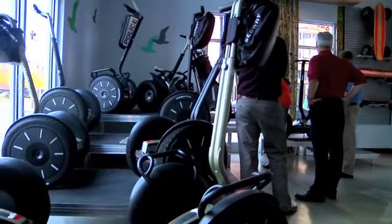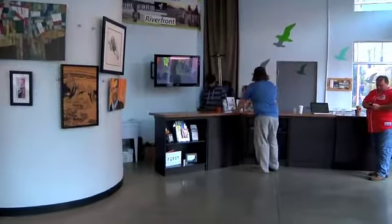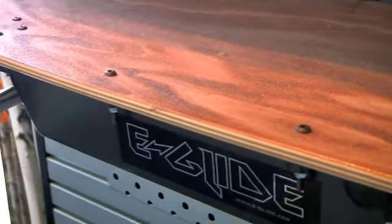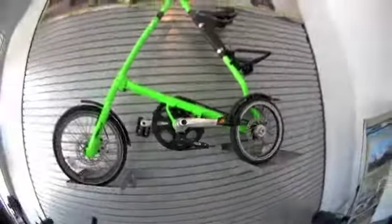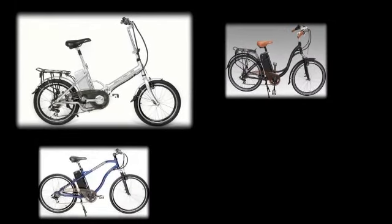Segway of Cincinnati offers sales, service, leasing, rentals, and tours on Segways, electric longboards from E-Glide, and folding bikes from Strida, as well as electric bikes from EcoBike USA and Ultramotor.